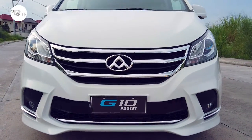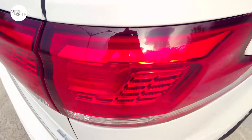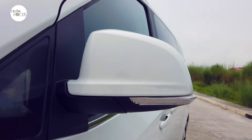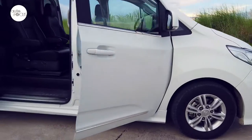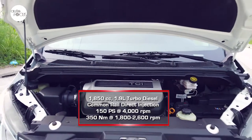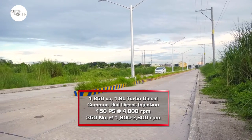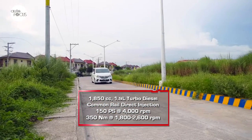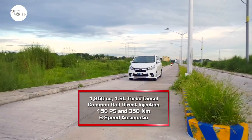The Maxus G10 features wide sliding doors on both sides, allowing safe and easy ingress and egress. It has a large grille, integrated front bumper and air dam, and 16-inch alloy wheels. The Maxus G10 is powered by a 1,850cc turbo diesel common rail direct injection engine capable of generating 150PS at 4,000RPM and 350Nm of torque from 1,800 to 2,600RPM.